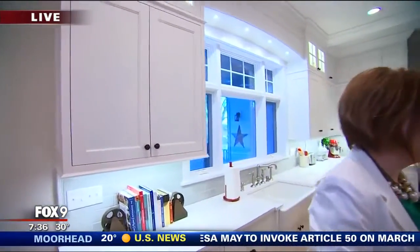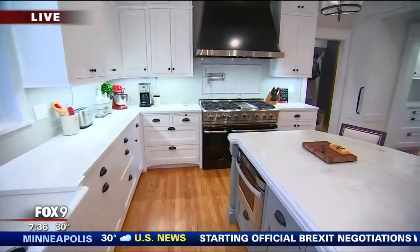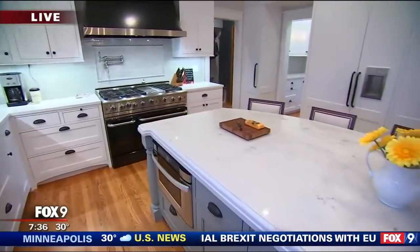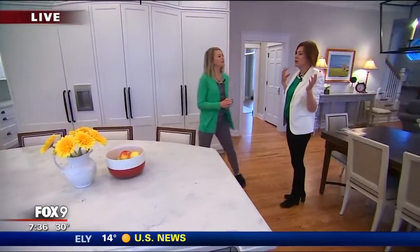I'm joined by Beth Malmberg from Voyevich Design Build, who helped the owners remodel this home. They built it in 1999, loved it — it's a great location — but you helped them freshen it up. A lot of homes built in the 90s have a 90s look: the golden oak, more minimal details, lacking architectural features. So they loved this home and chose to really embrace the southern charm, bringing that up north with more substantial details in the millwork and cabinetry up to the ceiling.